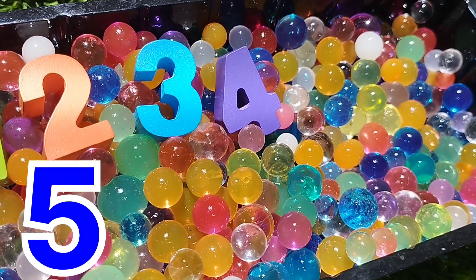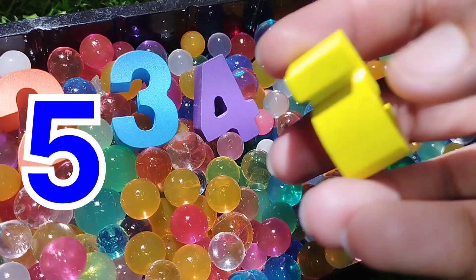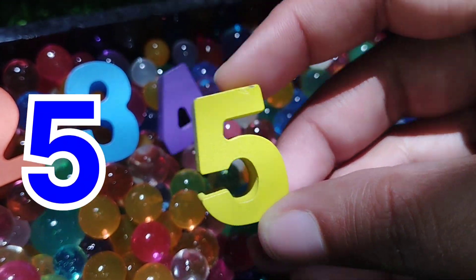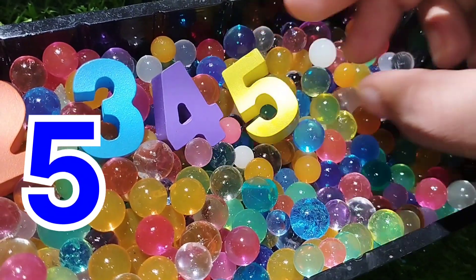The next number is number five. This is number five. Number five.